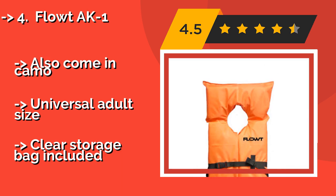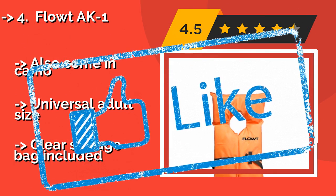Pros: also comes in camo, universal adult size. Con: clear storage bag included.